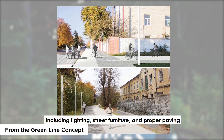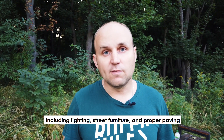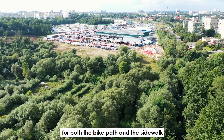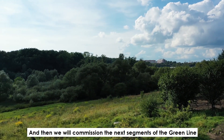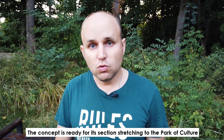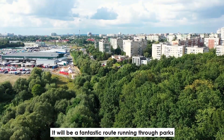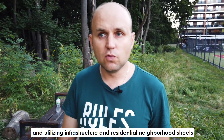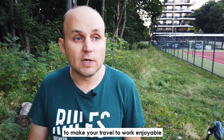This cost will include lighting, street furniture, and proper paving for both bike paths and the sidewalk. Then we will commission the next segment of the Green Line — the concept is ready for its section stretching to the park of culture. It will be a fantastic route running through parks and utilizing infrastructure and residential neighborhood streets to make your travel to work enjoyable.